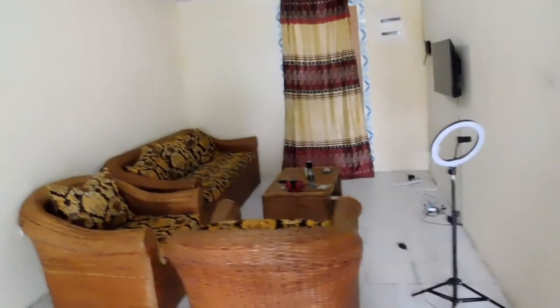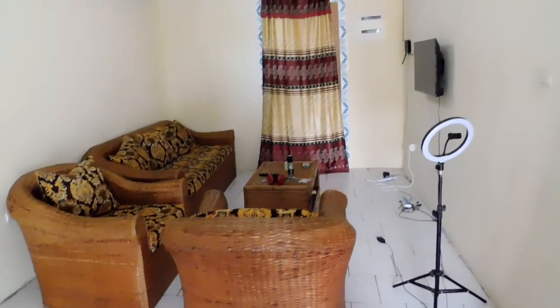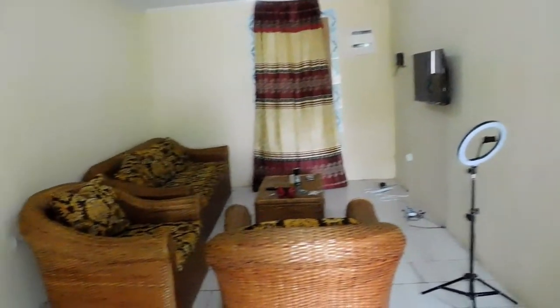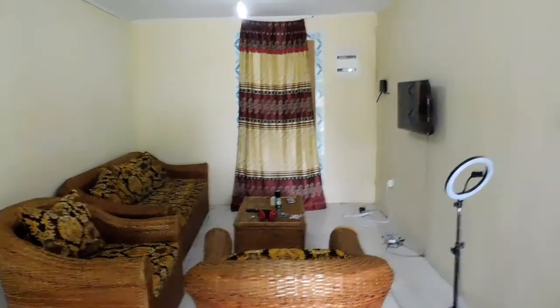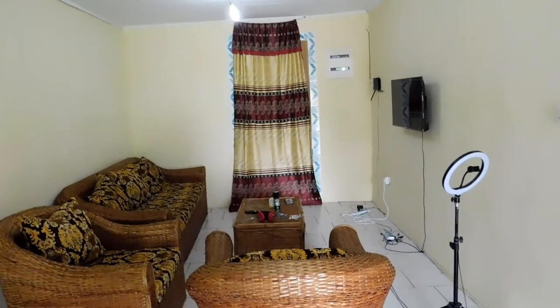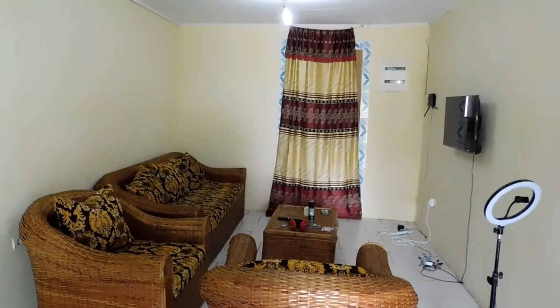Okay guys, that's it for today — that's what I wanted to show you. Please don't forget to subscribe. If you love this video, give it a thumbs up and share it. Click on all notifications bell, and let me know what you think about our apartment down in the comment box. I love you all guys, see you guys. Thank you so much for watching — please let me know what you think and if you enjoyed watching.